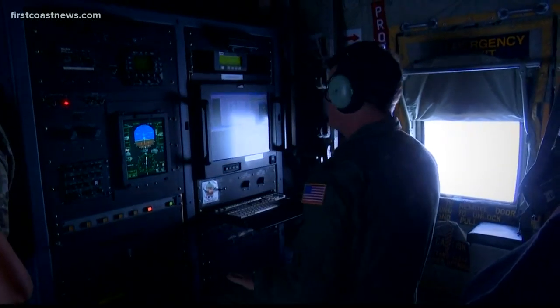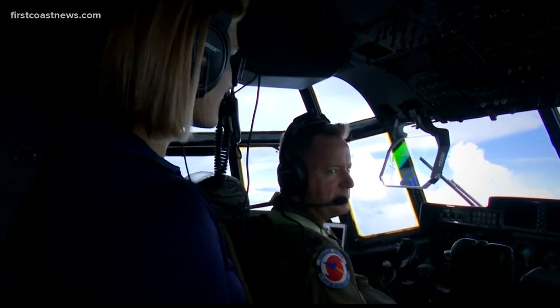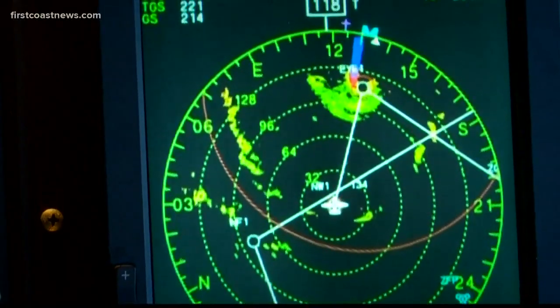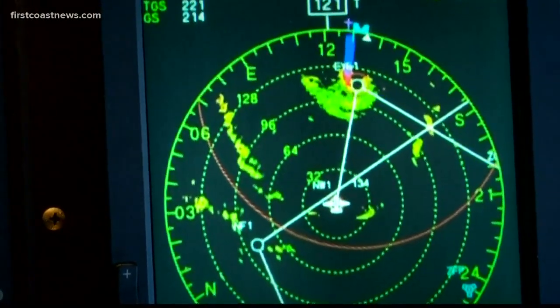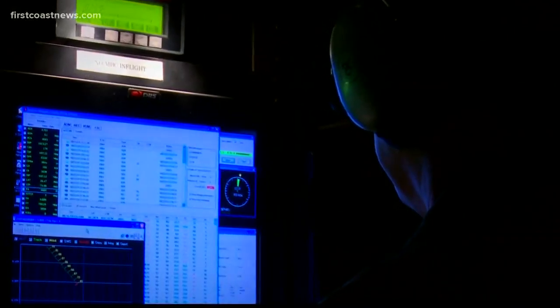Just talking to one of the other crews that landed — it was a little bumpy, but it wasn't anything too rough. What they experienced on those passes may be different than what we experience. When a storm threatens land, the hurricane hunters are constantly flying in and out of tropical cyclones. Our crew for this flight is made up of seven Air Force reservists.